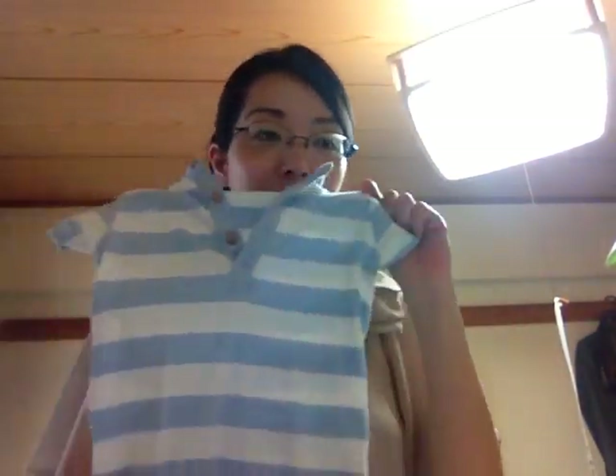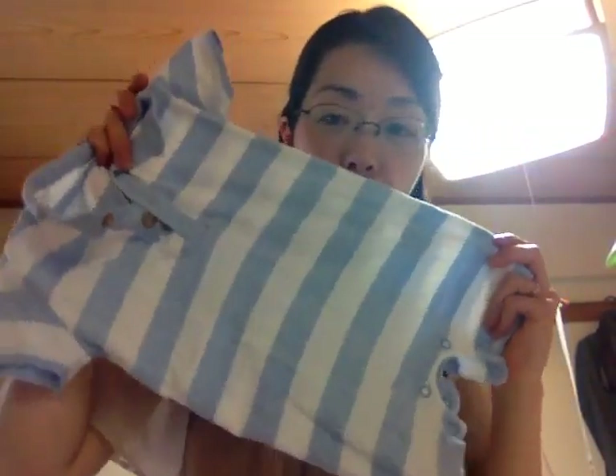Hi! Long time no see. Today I would love to introduce Japanese baby clothes. Before starting, I would like to show the clothes that I import from overseas. This one I bought from the UK — very simple ones.